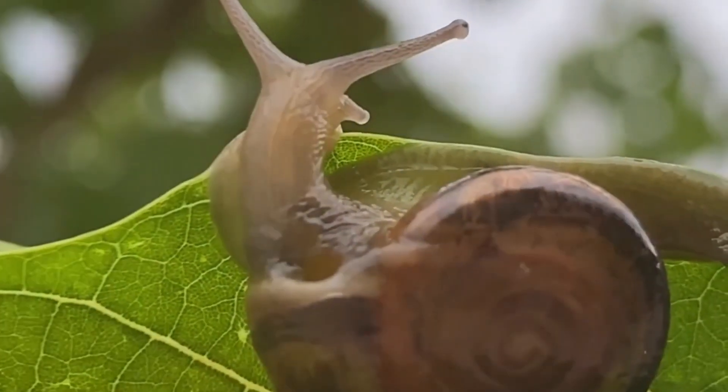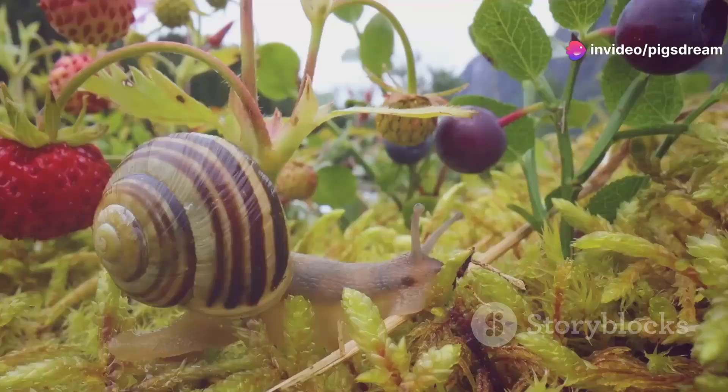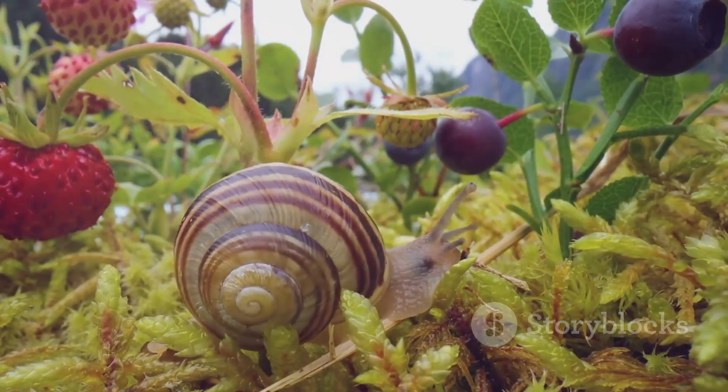As decomposers, they break down dead plant matter, recycling nutrients back into the soil. This process is crucial for plant growth and the overall health of the ecosystem.